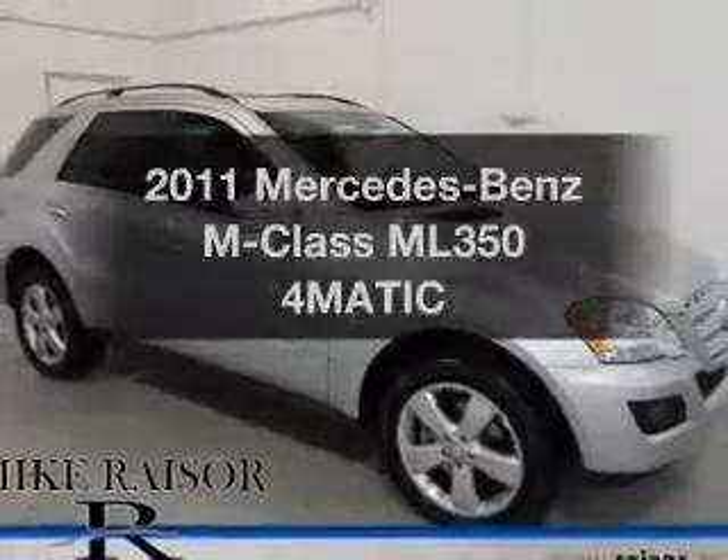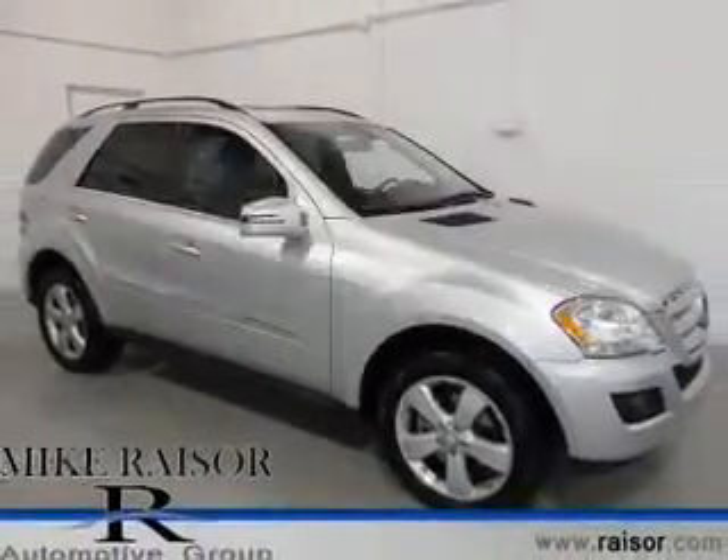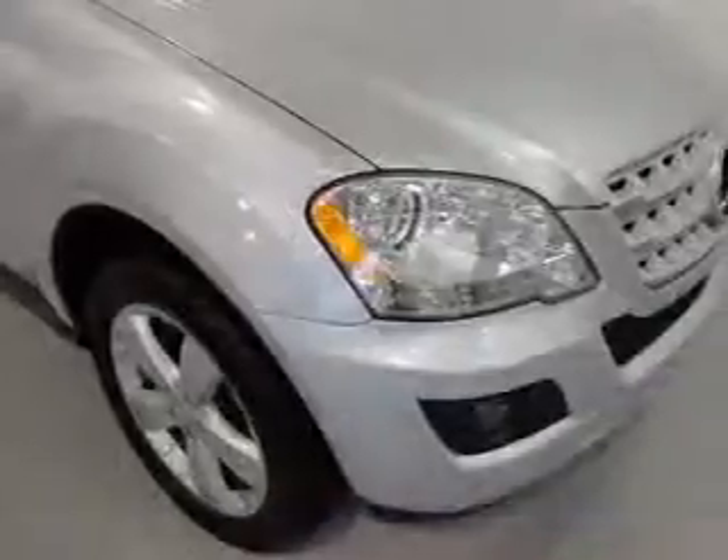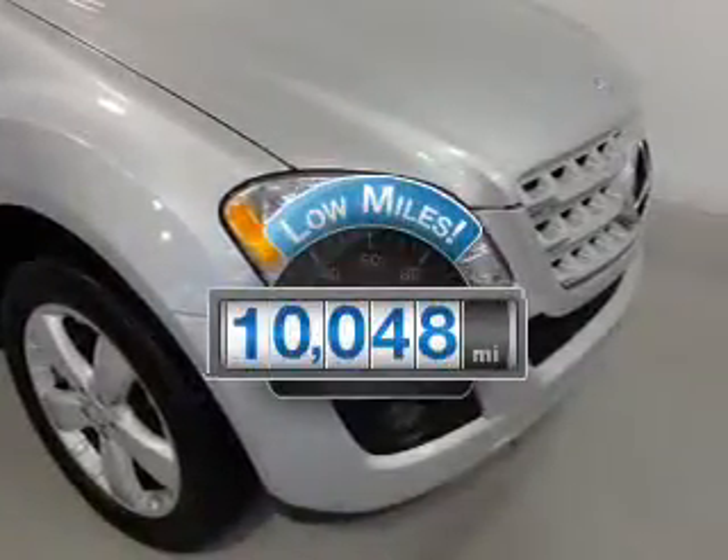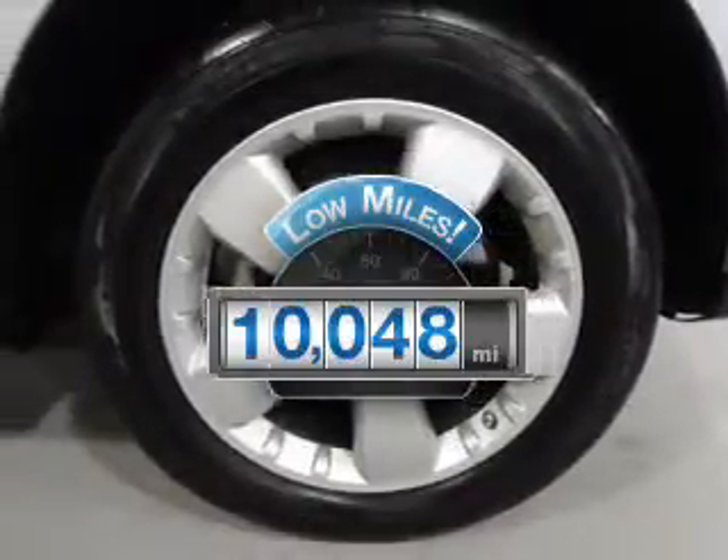Get noticed in this 2011 Mercedes-Benz M-Class. If you're looking for a first-rate auto, this one could be yours today. Why worry about high mileage? Choosing a ride with lower mileage is the right choice for your busy life.